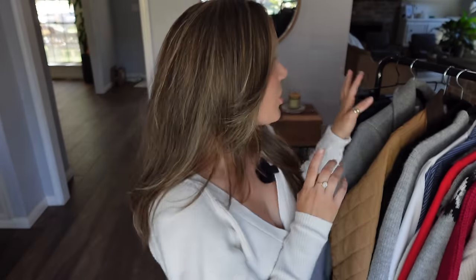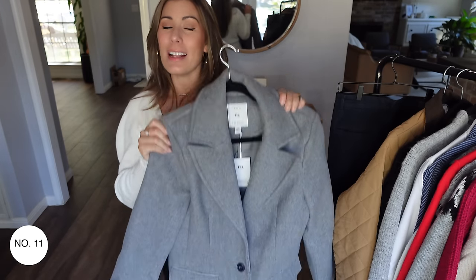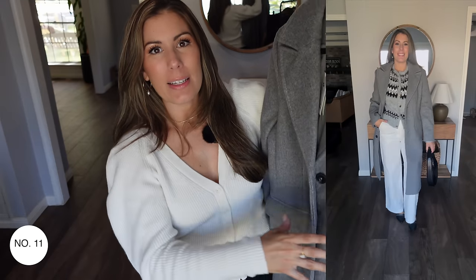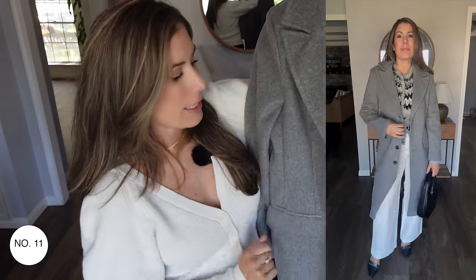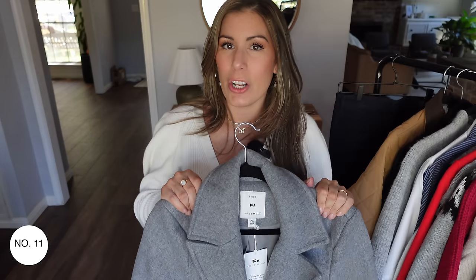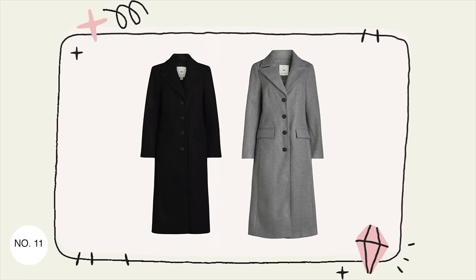I have a few outerwear pieces. Let's start with this long gray coat from Free Assembly — I got it in size medium and it has some weight to it. This is a single-breasted long coat. It doesn't have a sash, but being single-breasted gives you a little shape, as opposed to a double-breasted coat which is more voluminous and boxy. It has front pockets and nice lapels. It's a heavier coat, so it's a great addition for your winter wardrobe. It's also available in black, goes from extra small to double XL, and it's about $64.